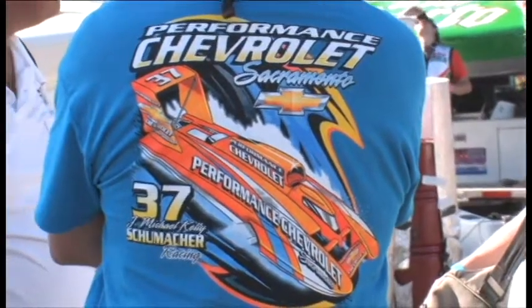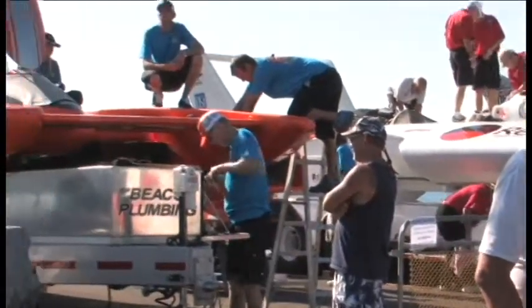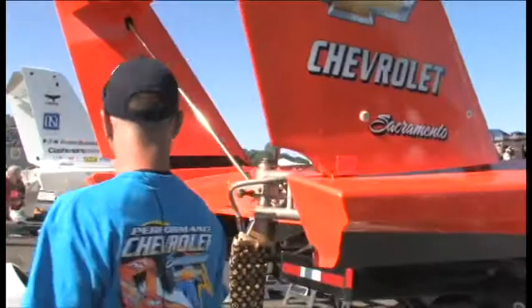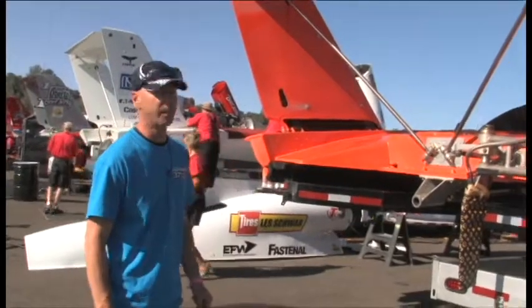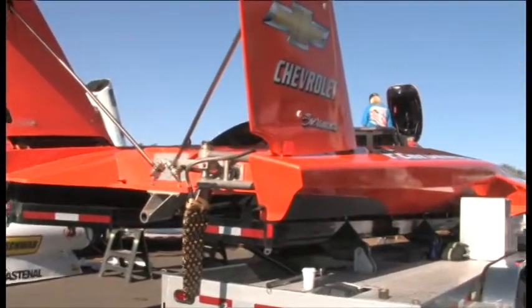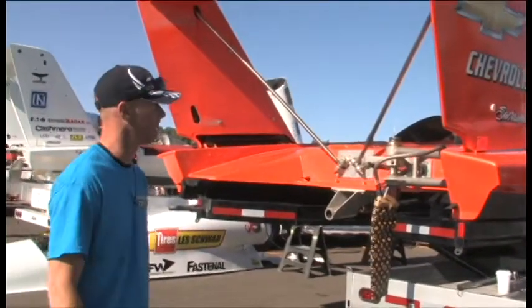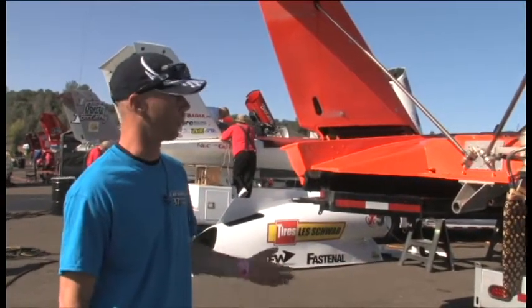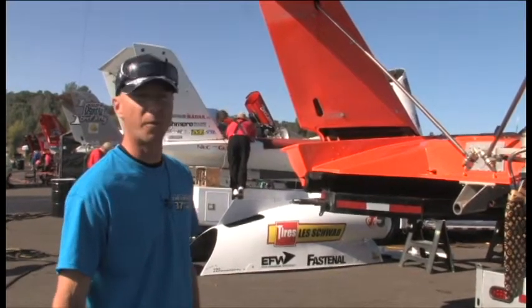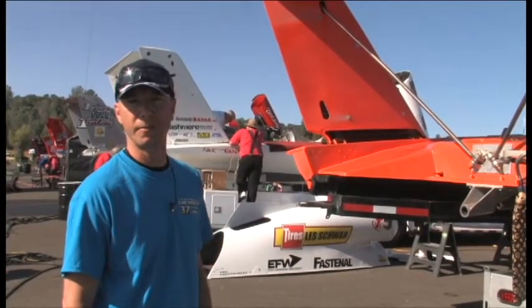Hi, J. Michael Kelly, driver of U37 Performance Chevrolet. I'm a big fan of CSA. I'll give you a little bit of a tour of the boat. Basically what we got here is a Ron Jones Jr. design, a few changes here and there. The boat's been pretty competitive so far. We've been doing really well fighting for an inside lane. We're lacking a little bit on our straightaway speed, but that's what we've really been working on for this race, and so far it seems like we've made some progress and we should be running right with the fast guys.